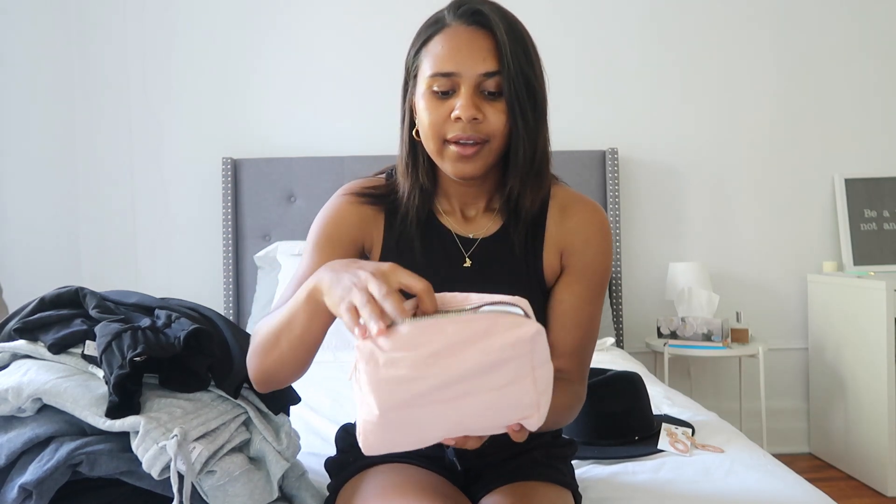Moving on to accessories — I got this quilted makeup bag, which you could also use as a toiletry bag. I'm really happy I got this. It's super spacious, you can fit a lot of things in there — right now I have a bunch of skincare products in it. It's a perfect size, feels like good quality and durable, so I would recommend that.